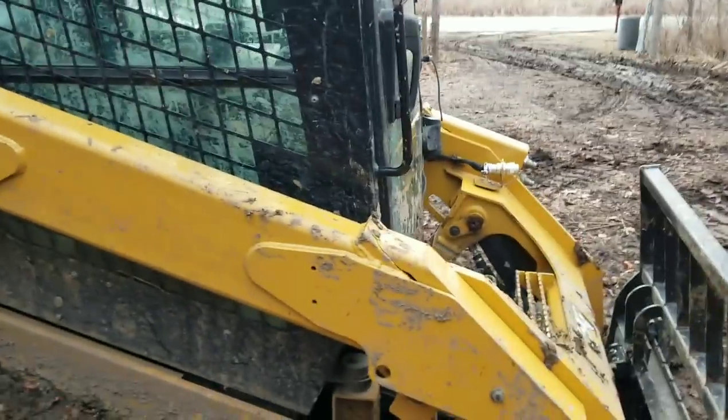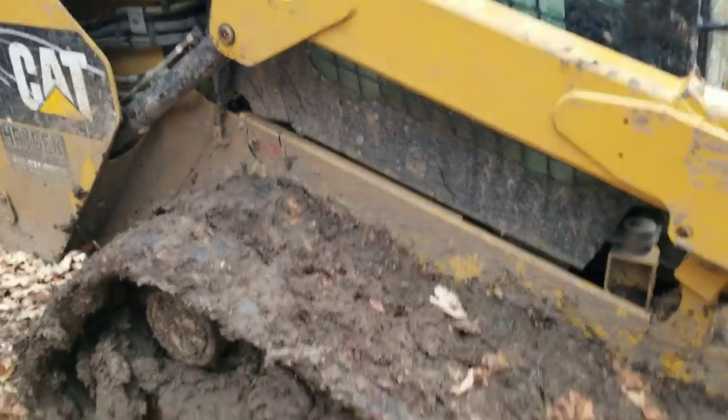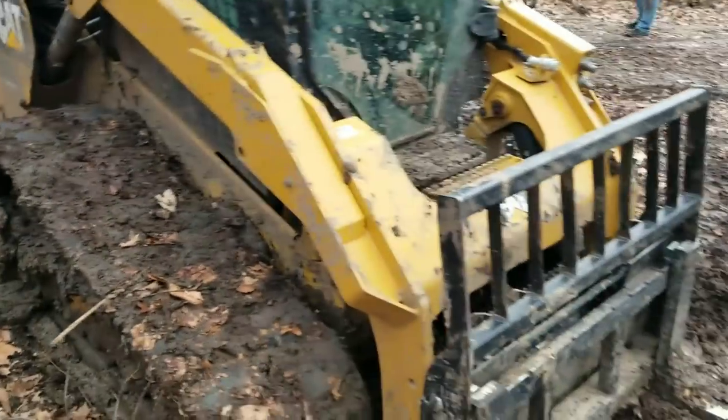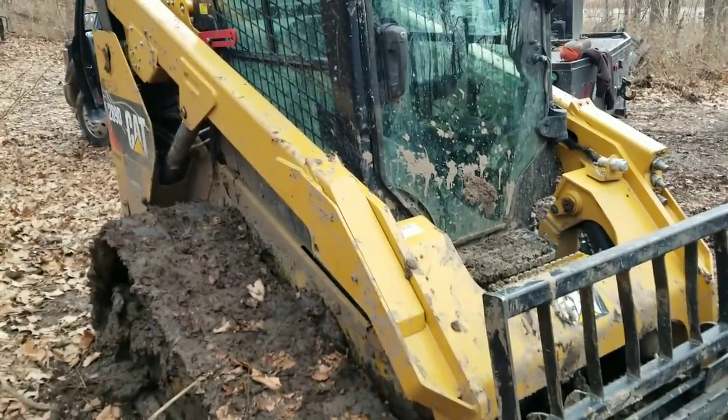Definitely when this skid steer comes off this job, it's getting a bath — a good power washing, because this is just a filthy mess.